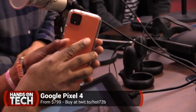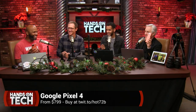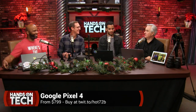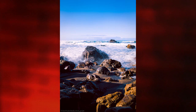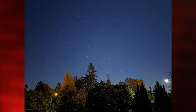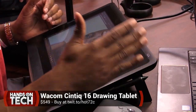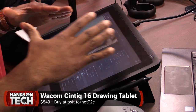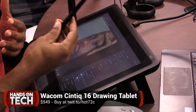Next up is the Pixel 4 XL in orange — close to Clemson orange, so it'll do. The operating system on this is so much better. A lot of people don't like it, but I think it's the greatest phone. The camera on this thing is sick. I've been trying to do astrophotography, but it's been raining in Petaluma so I can't get a good view of the sky.